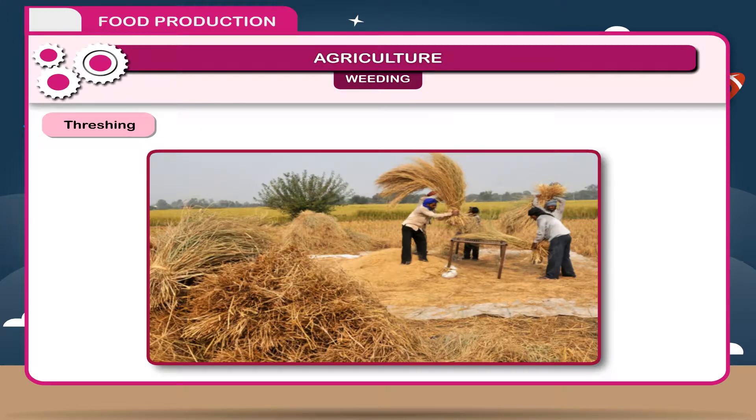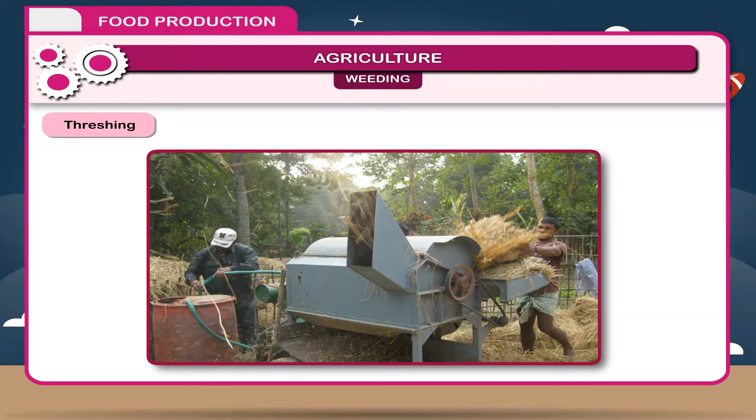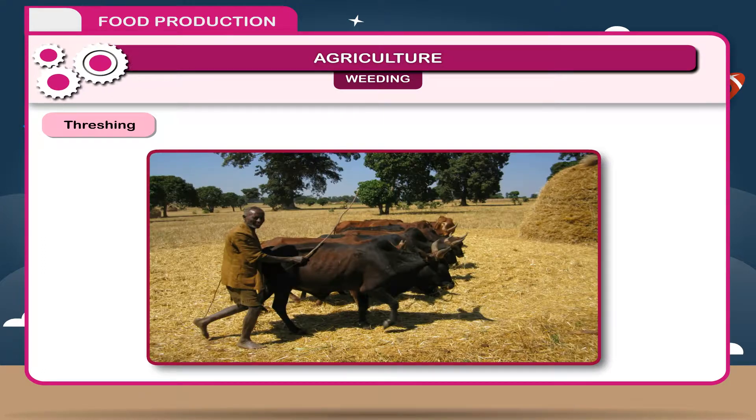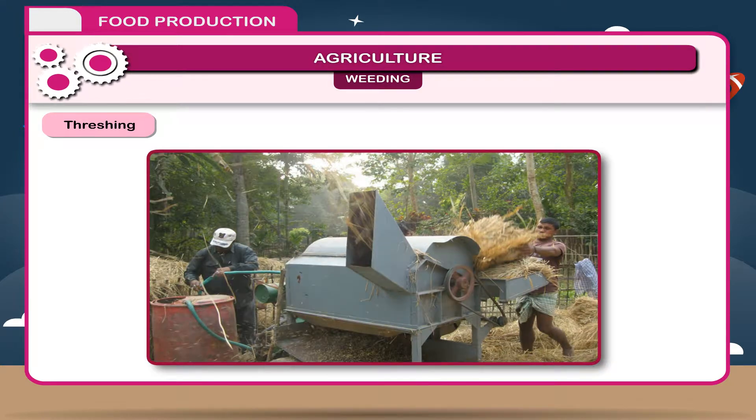Threshing: Harvesting is followed by threshing. Threshing is the separation of grains from the rest of the plants or chaff. The dry stem is cut into smaller pieces and stored as hay, which is used as fodder for cattle. Threshing is done with the help of oxen, buffaloes, or mechanically by threshers. There is a machine called a combine that is used both for harvesting and threshing.